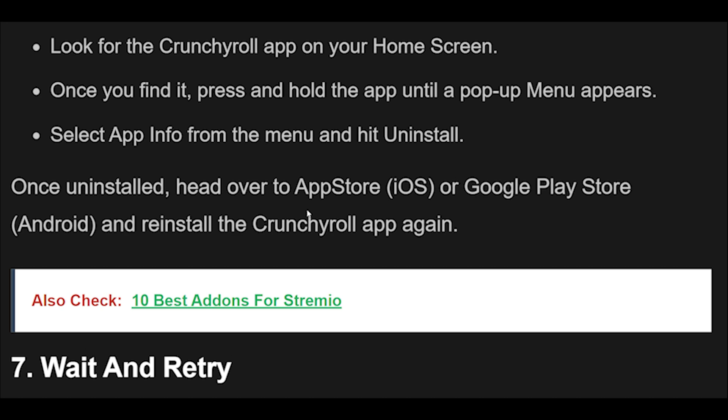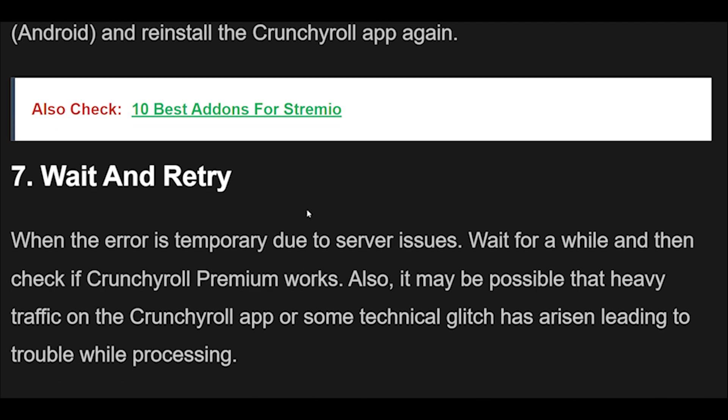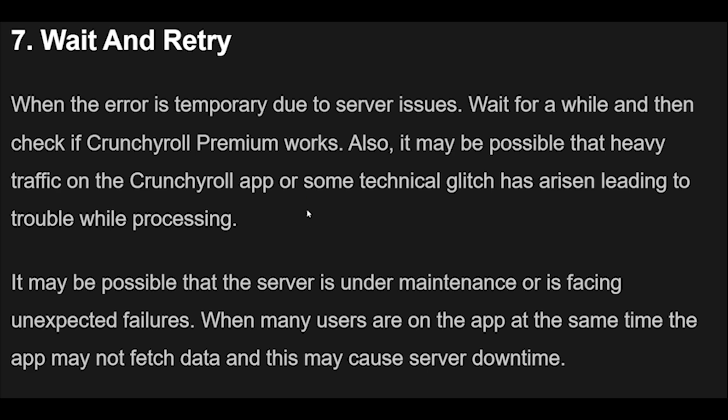Fix 7: When the error is temporary due to server issues, wait for a while and then check if Crunchyroll Premium works. Heavy traffic on the Crunchyroll app or a technical glitch may cause trouble while processing. The server may be under maintenance or facing unexpected failures. When many users are on the app at the same time, the app may not fetch data, causing server downtime. In this case, you have to wait for some time and try again later. You can check the server status of Crunchyroll by clicking the provided link.